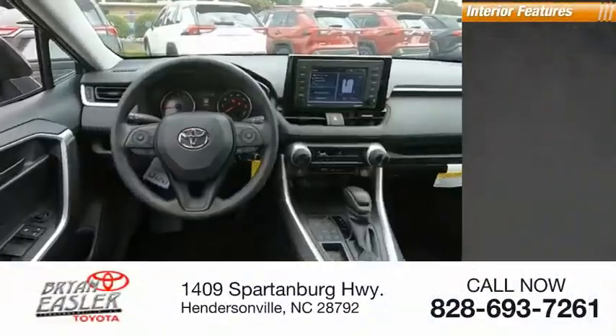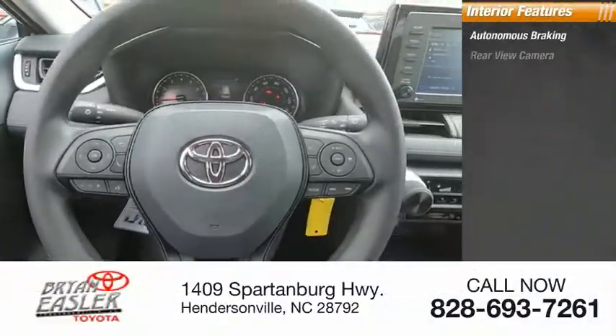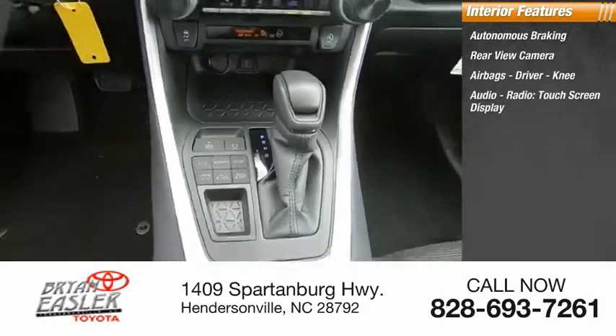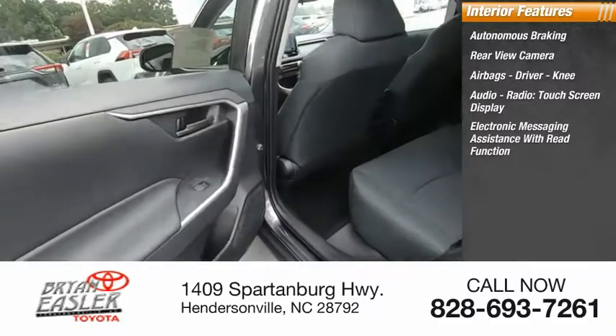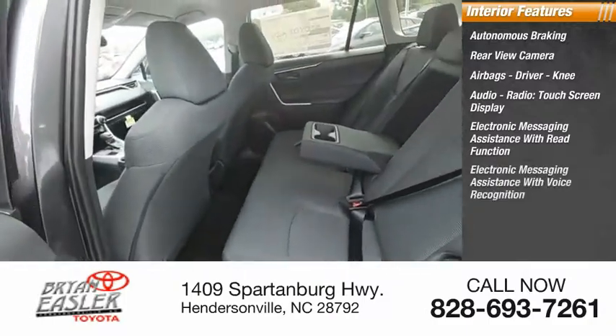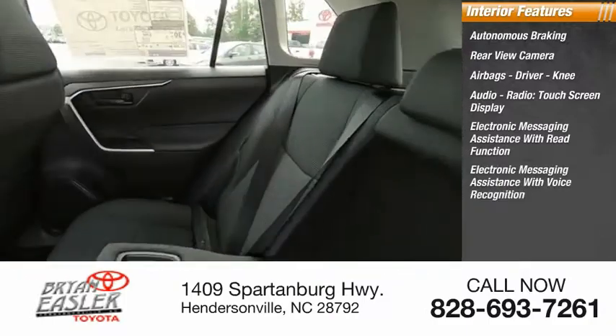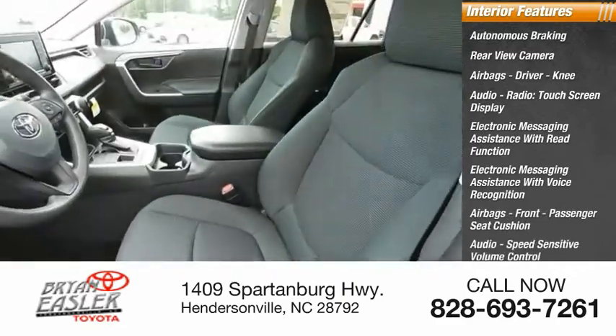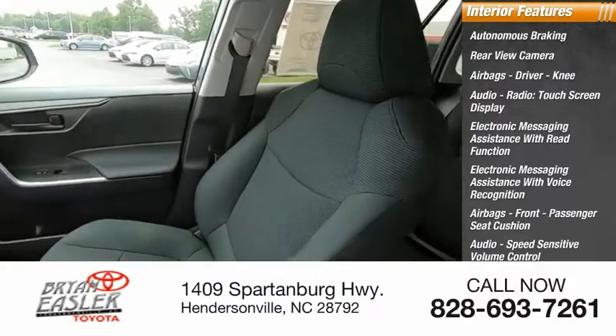Inside you'll find autonomous braking, rear view camera, airbags — driver and knee — audio radio, touchscreen display, electronic messaging assistance with read function, electronic messaging assistance with voice recognition. Airbags: front, passenger seat cushion. Audio with speed sensitive volume control, trip computer, and child safety locks.